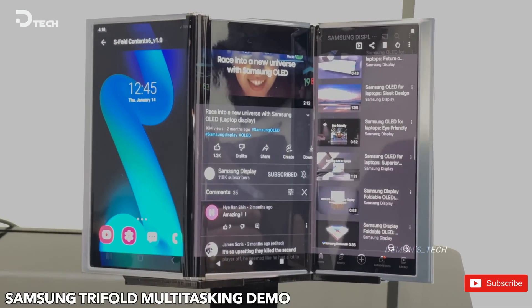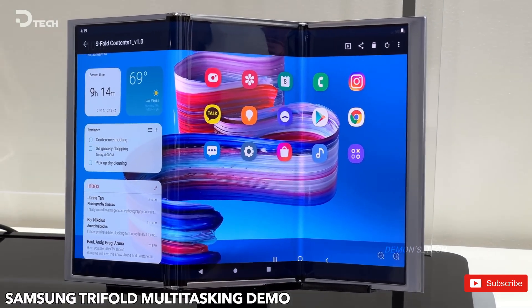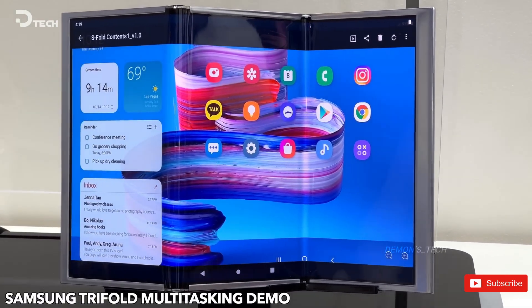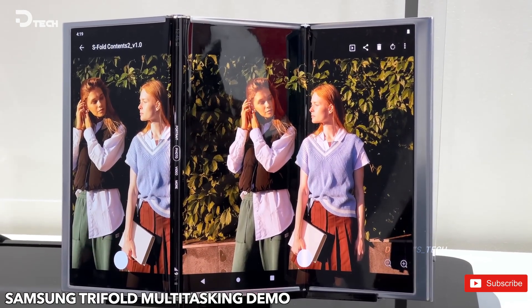Leaks hint that Samsung might unveil the G Fold at Galaxy Unpacked 2025, alongside the Z Fold 7 and Z Flip 7. However, some sources suggest a later launch in 2025, keeping fans on edge.